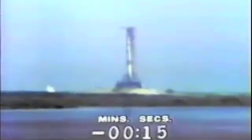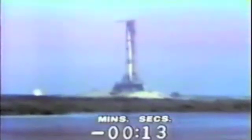We pass T-minus 60. 55 seconds, and counting. T-minus 15 seconds. Guidance is internal.